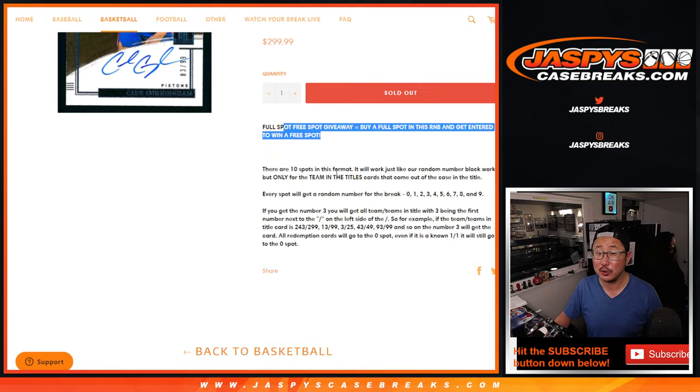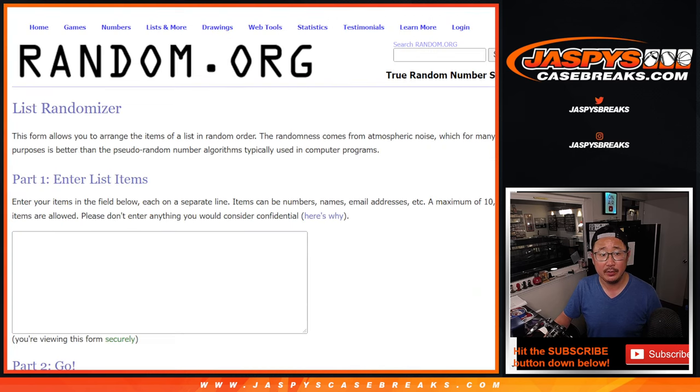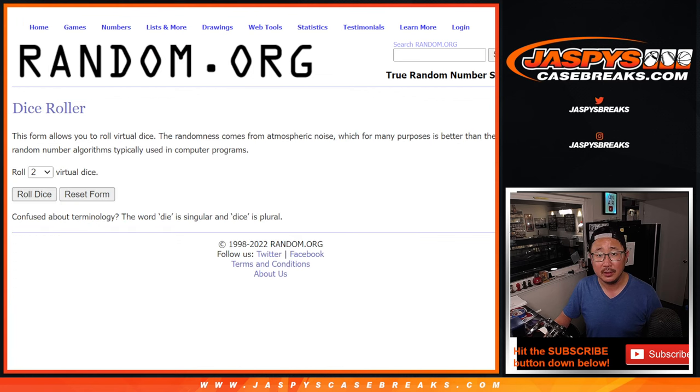Here's how it works: if you bought a full spot, you can win a full spot. Big thanks to Jeff, Chad, Alan, and Mark for making this happen. New dice, new list, name on top.